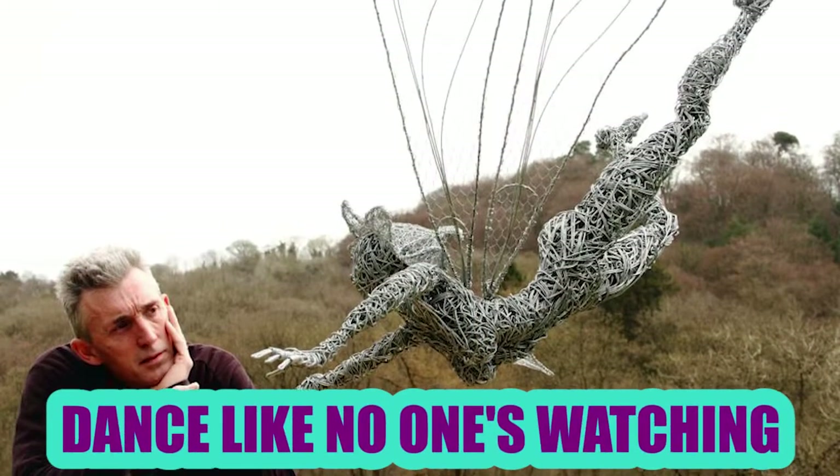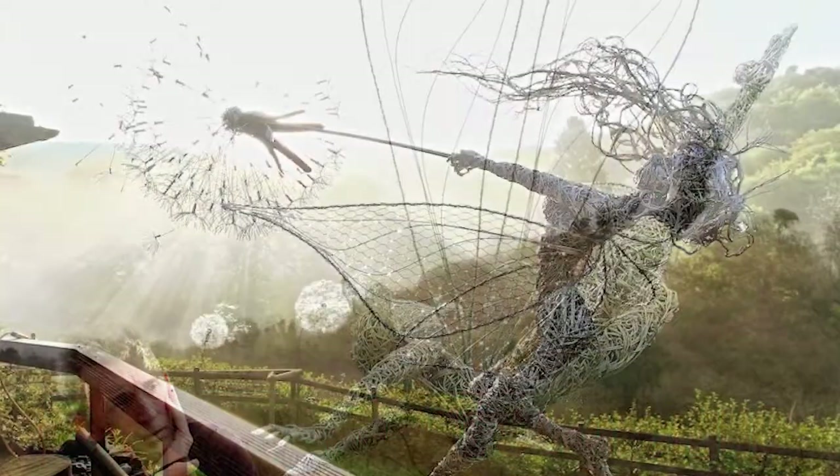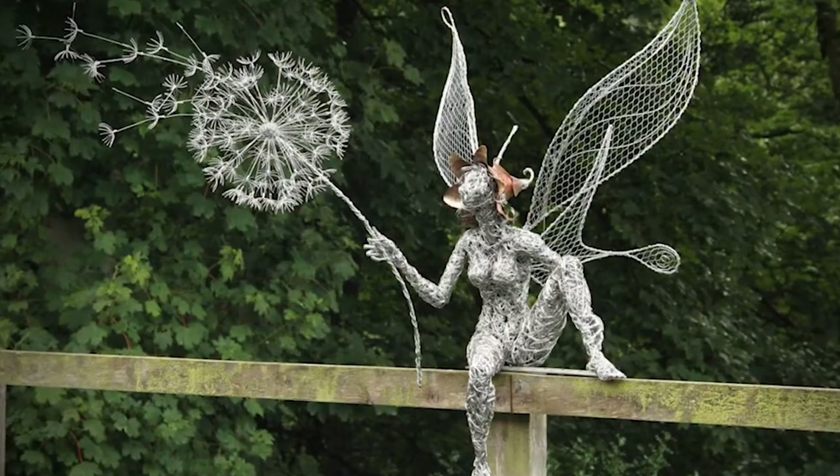Dance Like No One's Watching: These heavenly wire sculptures are created by artist Robin White from the UK. They depict fairies in various sizes dancing in the sky. They are formed dramatically in terms of poses and they all have dandelions with them.